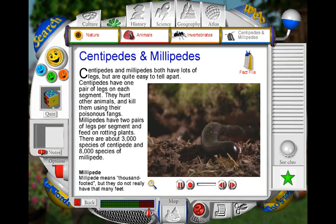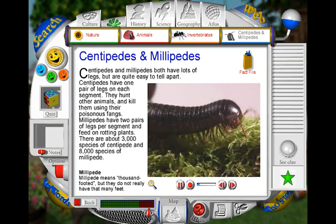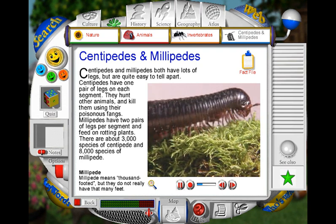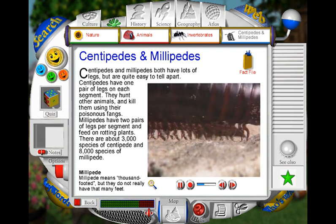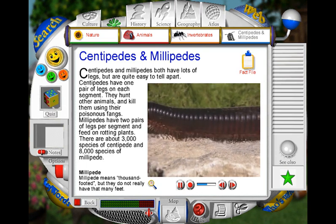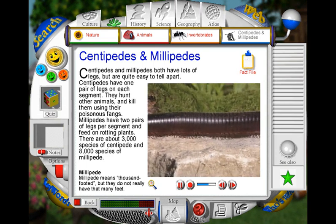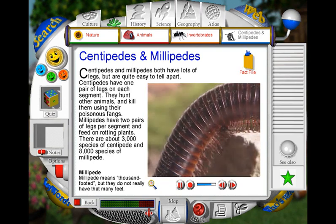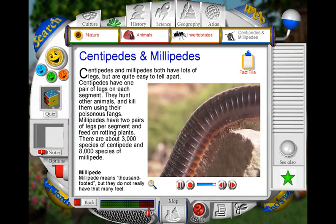A millipede looks like a worm, but there is one major difference: it has lots of legs to help it walk. A millipede moves by lifting up each pair of legs in turn, which looks like ripples passing along its body. The name millipede means a thousand-footed, but none have quite that many feet. Some species, though, do have several hundred.